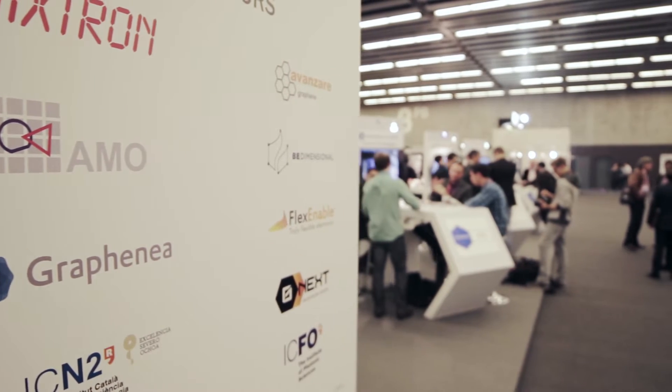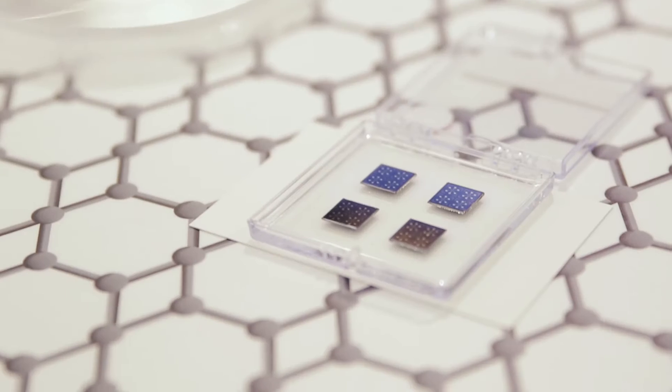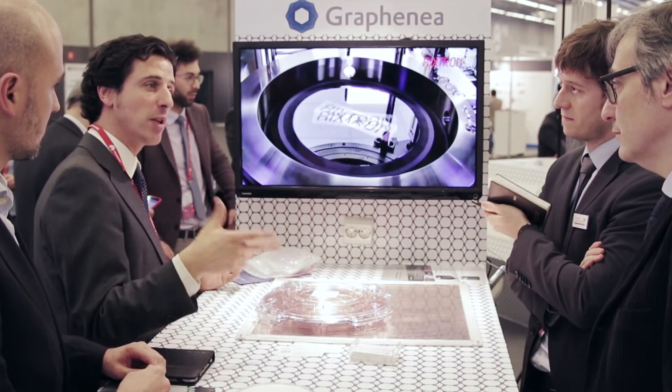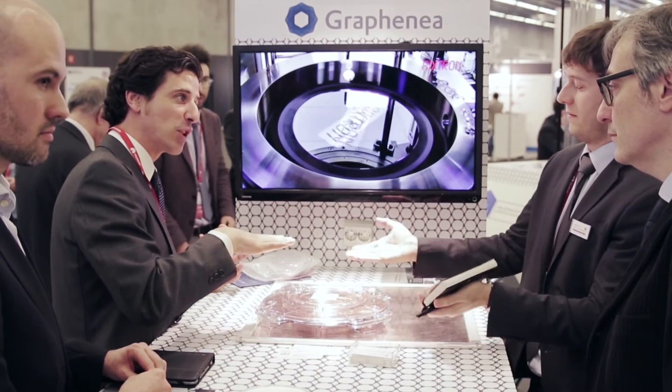Graphenea is a company who started six years ago and its main goal is to produce graphene material. We use two methods of production that we consider can be scalable and industrially replicable. We use CVD and we use chemical exfoliation in order to create graphene oxide.